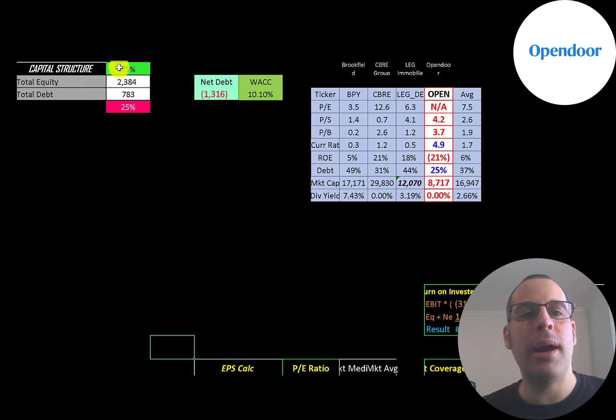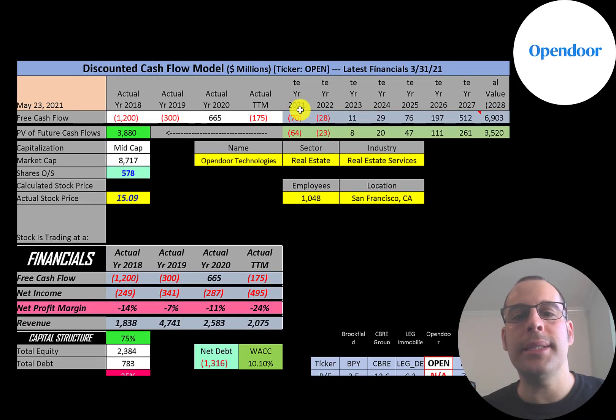Looking at the capital structure: $2.4 billion of equity, $800 million of debt — that's 75% equity and 25% debt. Their net debt is negative $1.3 billion, meaning they could pay off all the debt with cash on the balance sheet and still have $1.3 billion left over. They're sitting on a ton of cash. Their WACC is 10.10%, and that's the discount rate we're applying to future cash flows. We estimated seven years of future free cash flows plus a terminal value of $6.9 billion.